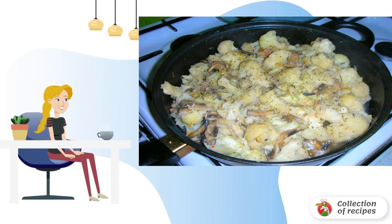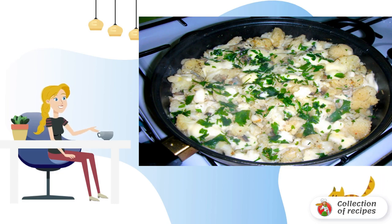Fry over medium heat, and then lower the temperature, and continue to fry, stirring constantly, so that the vegetables are well cooked.